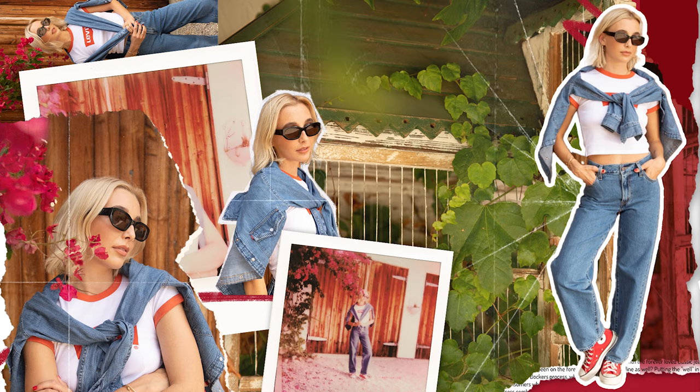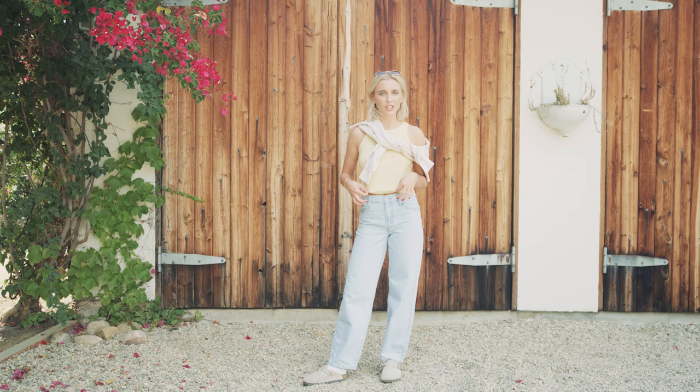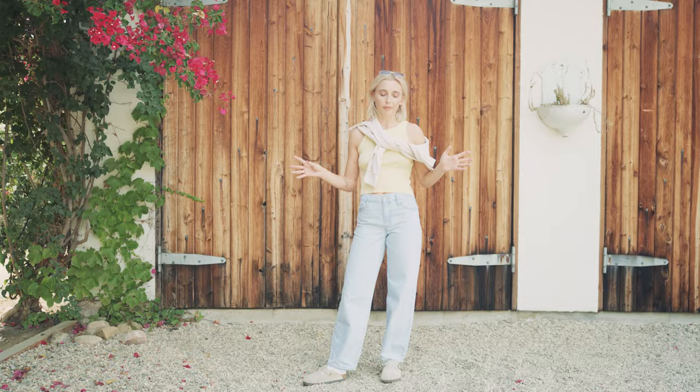Outfit number two. We're styling the light wash baggy dad pair — these might have to be my favorite. I love this wash so much, it's so versatile. Starting out with little cloggies. Then we have just a simple yellow tank top. It's honestly my go-to outfit — a tank top with jeans, all year round.